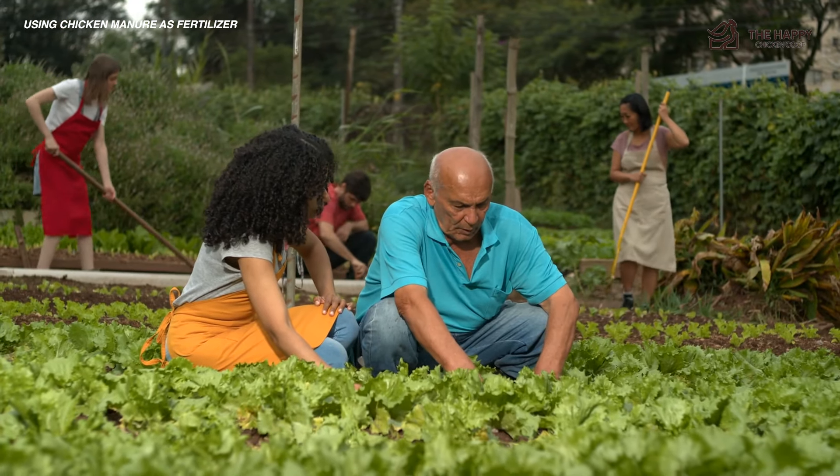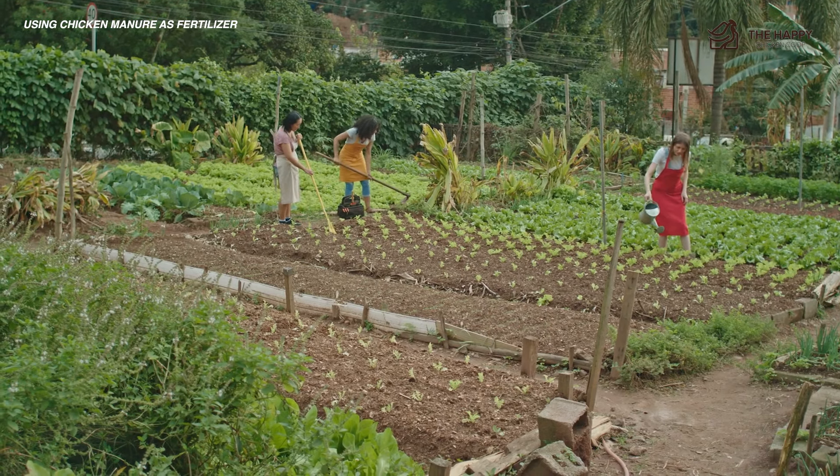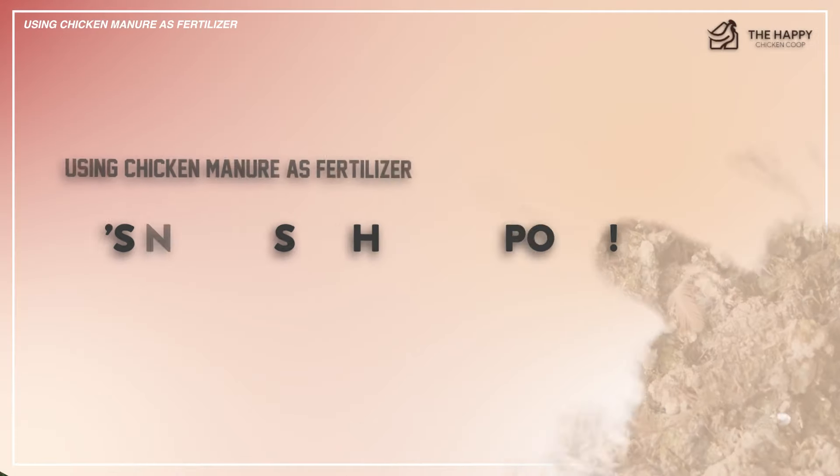Learning how to close the loops does a world of good for everyone involved. There is a bit of a learning curve in turning chicken manure into usable fertilizer, so let's go ahead and get into that.